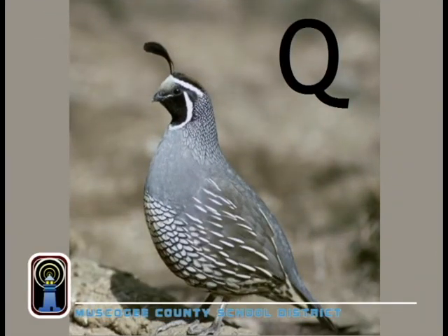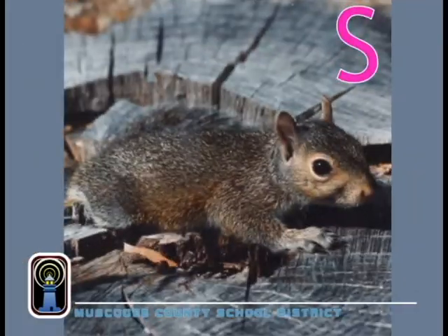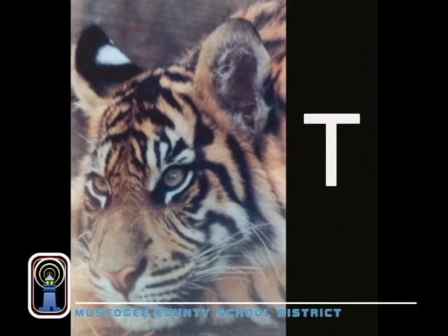Q is for quail, a type of bird. Their beautiful sound is often heard. R stands for rabbit. They can really hear, probably because of their great long ears. S is for squirrels — they eat nuts and seeds. Those are their basic dietary needs. T is for tiger, a wonderful beast. They're very muscular, to say the least.